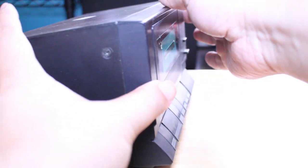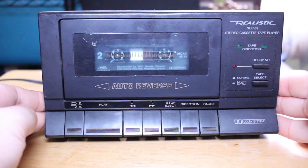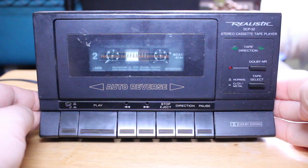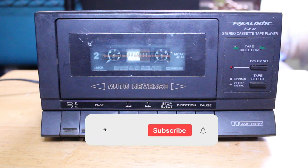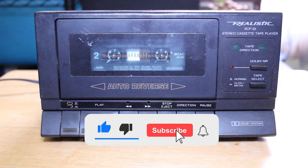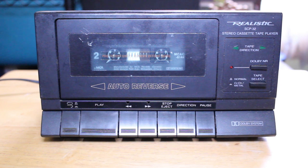I find there's real beauty in the simplicity of this tape deck — I really like it. So that's my look at the SCP-32 stereo cassette tape player. I hope you enjoyed this video. Have you ever used one of these compact Realistic tape decks? Do you still use one, or have you found one in a second-hand shop? Are you still a big cassette enthusiast? Let me know in the comments, give us a thumbs up, and please subscribe to the channel — it's always greatly appreciated. Thank you so much, we'll see you next time, take care, bye.